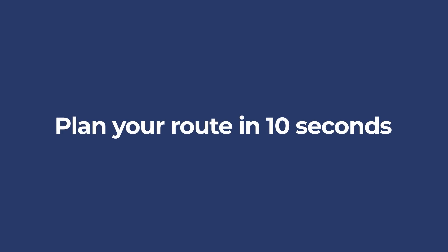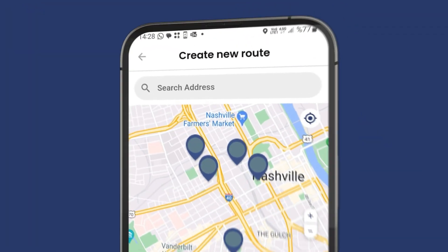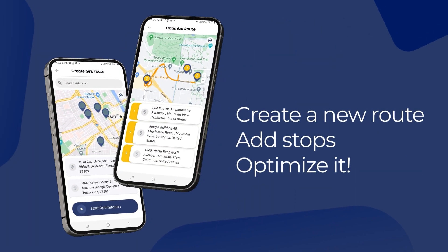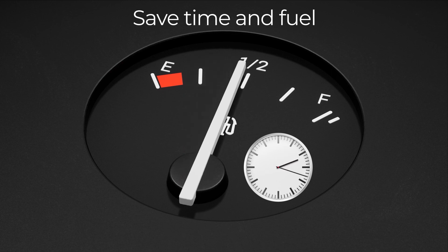Plan your route in 10 seconds with Goya Route Planner. Create a new route, add stops, and optimize it. Save time and fuel with Goya Route Planner.